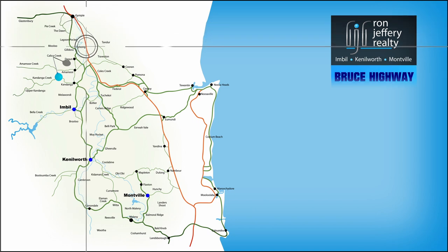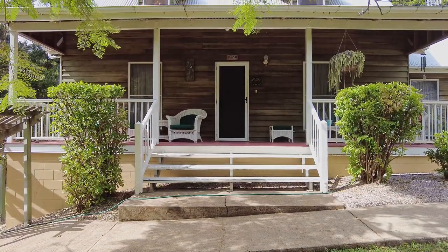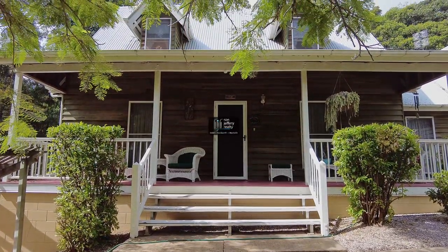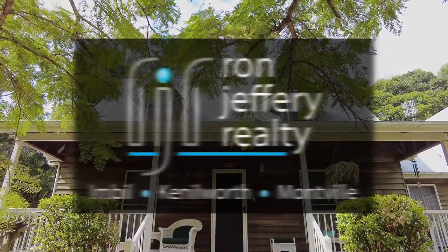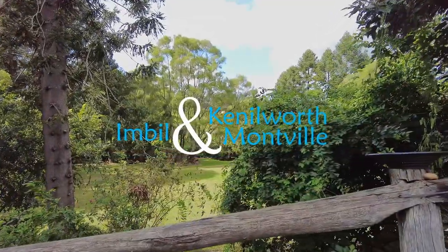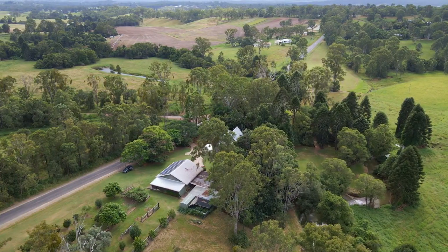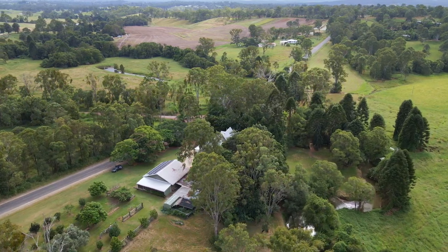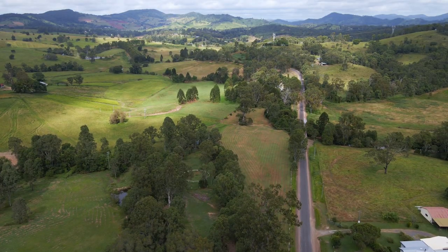Inspections can be arranged by contacting the team at Ron Jeffrey Realty, with three offices conveniently located in Imbil, Kenilworth, and Montville. Ron Jeffrey Realty have you covered from the valley to the range. 63 Calico Creek Road — what an interesting house, what an interesting property.